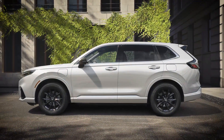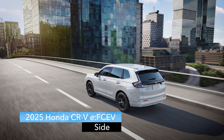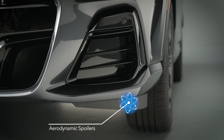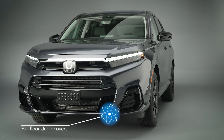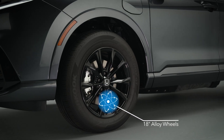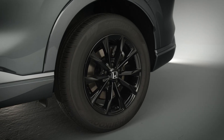To help enhance straight-line stability and improve aerodynamic flow, the body has been lowered by 1.1 inches, spoilers have been added below the front bumper, and full floor undercovers shield most of the remaining area. These unique black 18-inch alloy wheels are standard equipment, and they're also exclusive to the fuel cell electric vehicle.